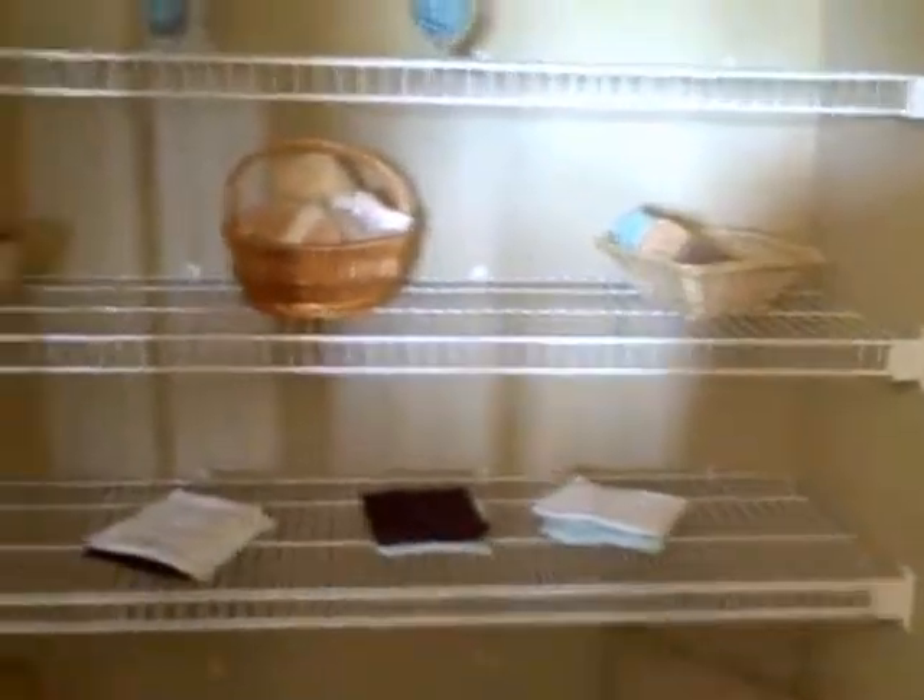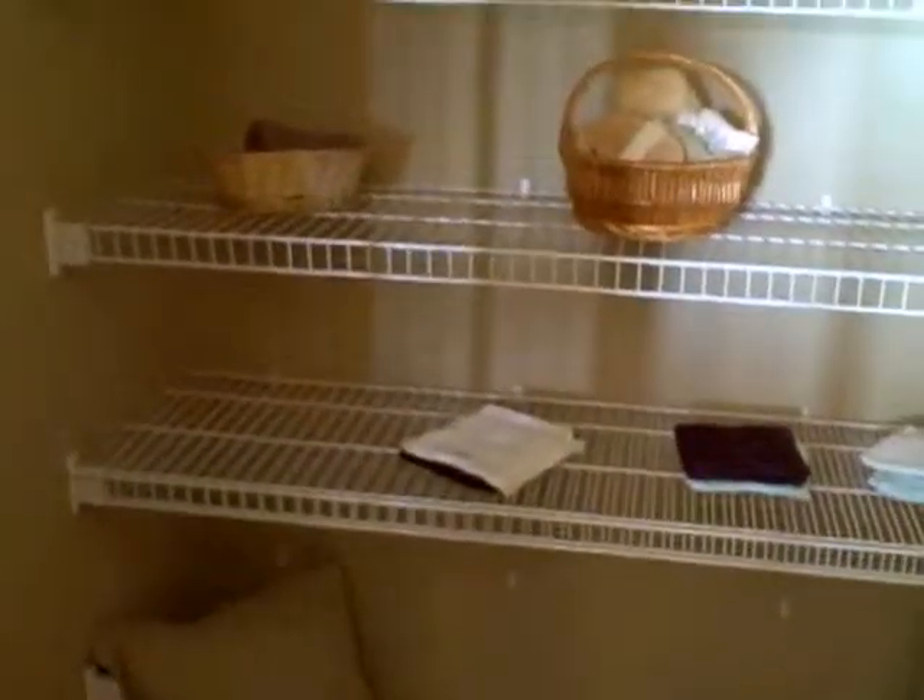Tub enclosure. And those beautiful cabinets — they have continued those nice cabinets up here. Really deep closet here. And a little storage area where the water heater is.